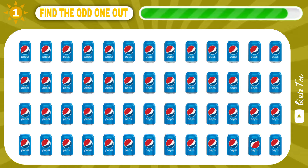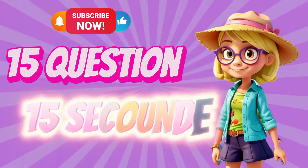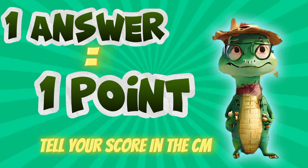Hey guys, welcome back to Quiz Talk. Let's test your speed by finding the differences. We have prepared an epic test of 15 questions in 15 seconds to find the odd number and letter. Each answer has one point. At the end, tell us your score in the comments. Let's get started.